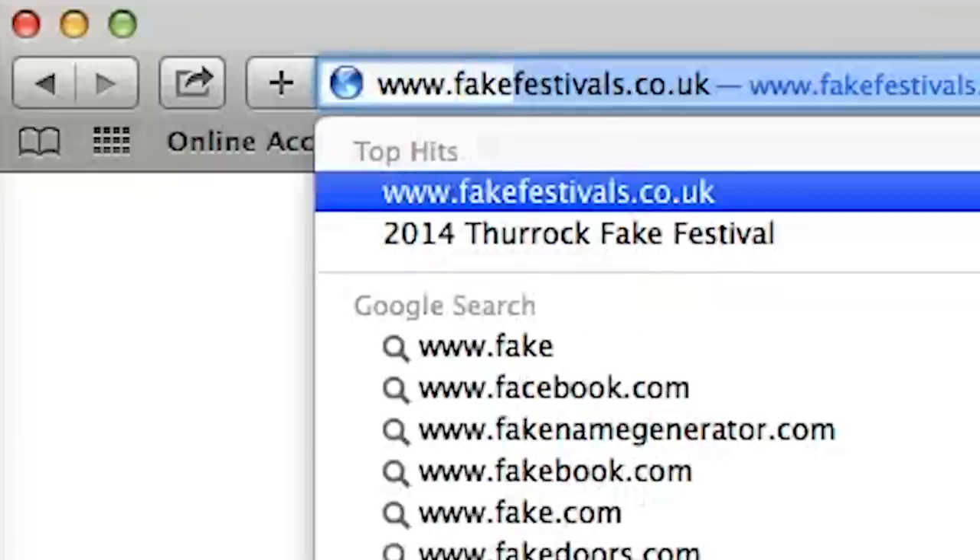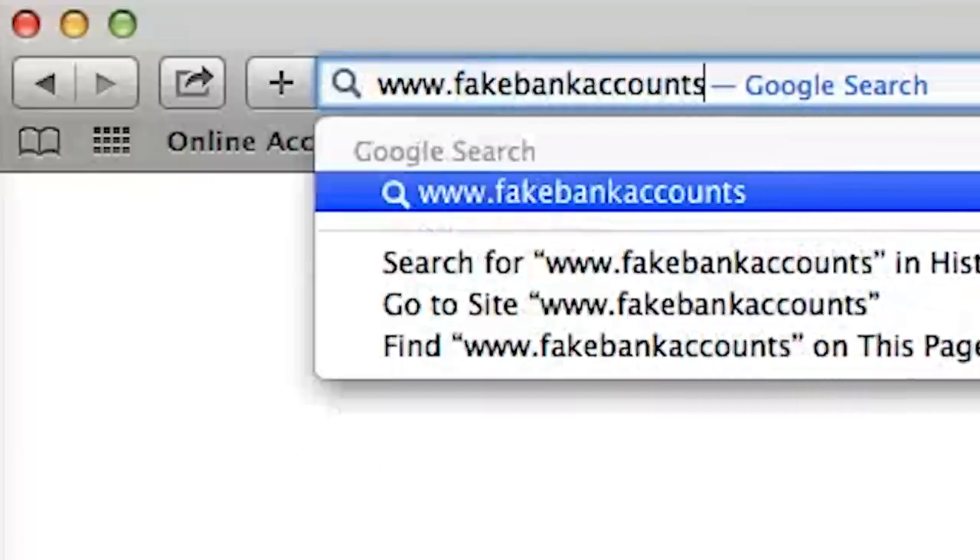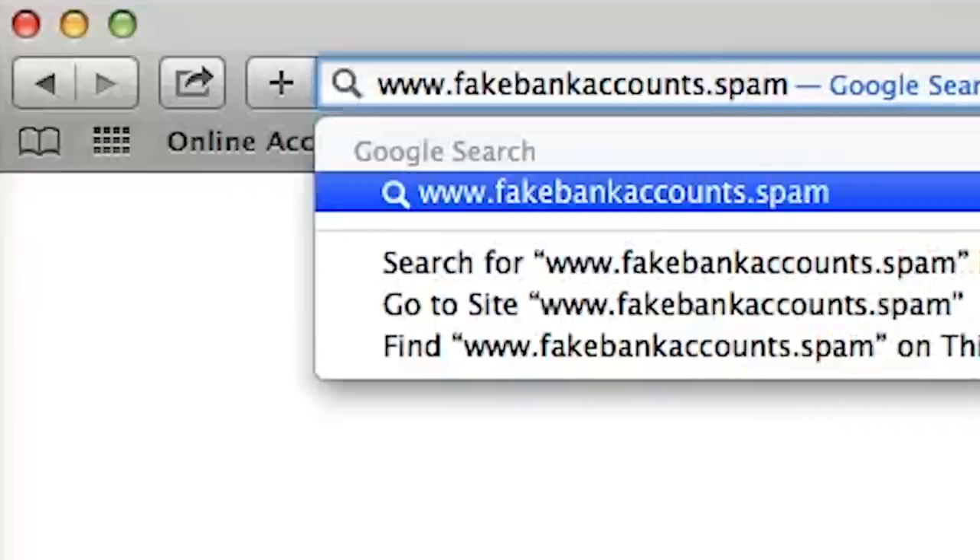After reading the email, the safest course of action is to open a new tab and manually type the website address of the actual business.